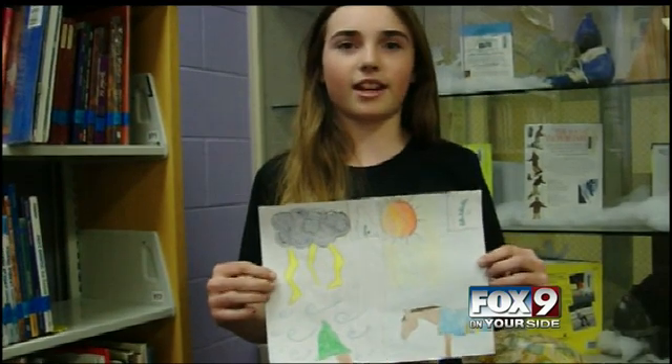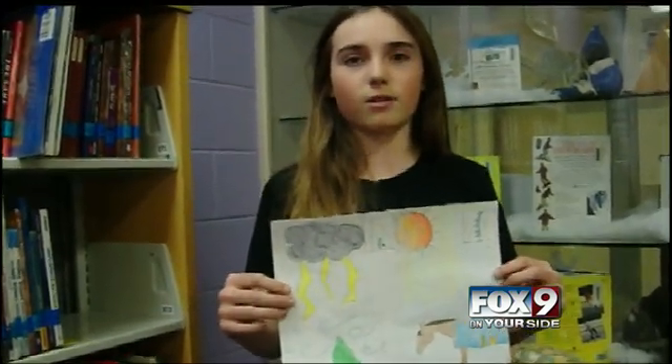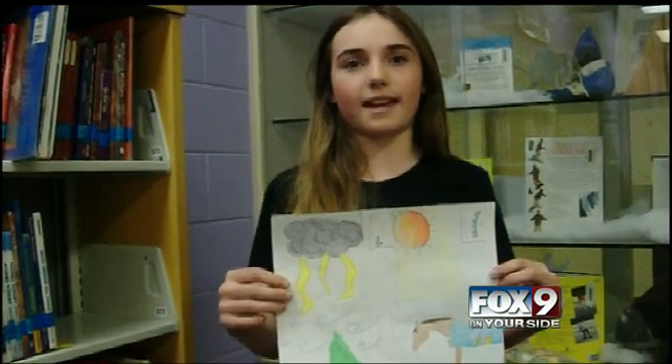My name is Taylor Aaron and I go to Eagle Middle School, and my weather question is: how does a cold front bring both thunderstorms and clear weather?